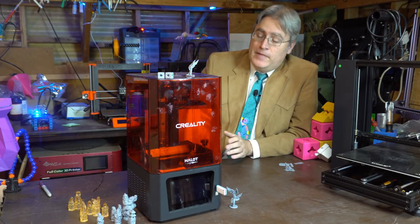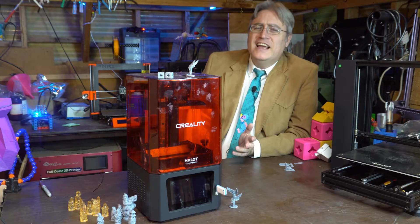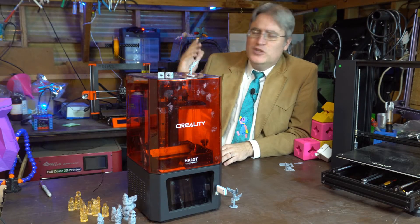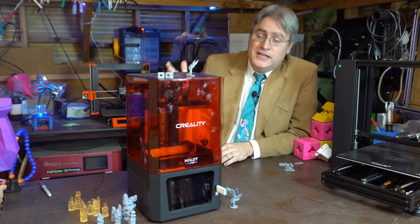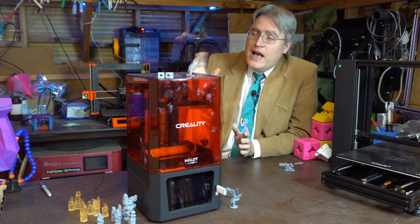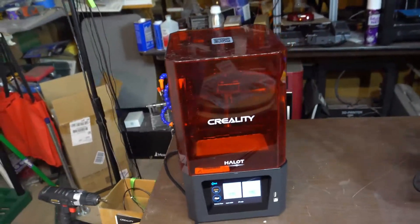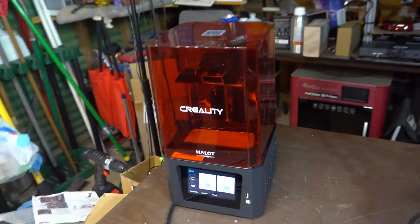Alright, I'll admit it. I'm kind of into resin 3D printing now. But how did I get here from just a couple of videos ago where I said that resin 3D printing kind of intimidated me? And how much of that is due to the Halot One from Creality that my friends at Creex3D on Amazon gave me?